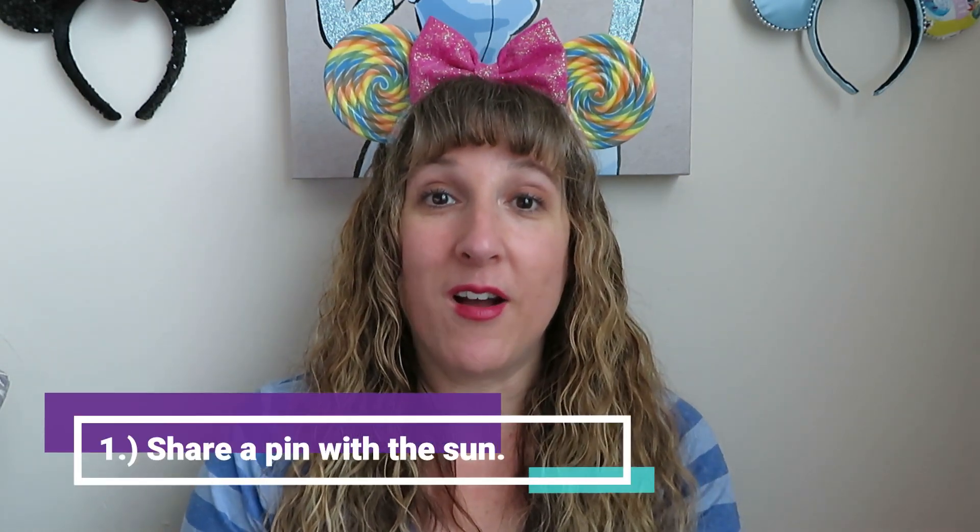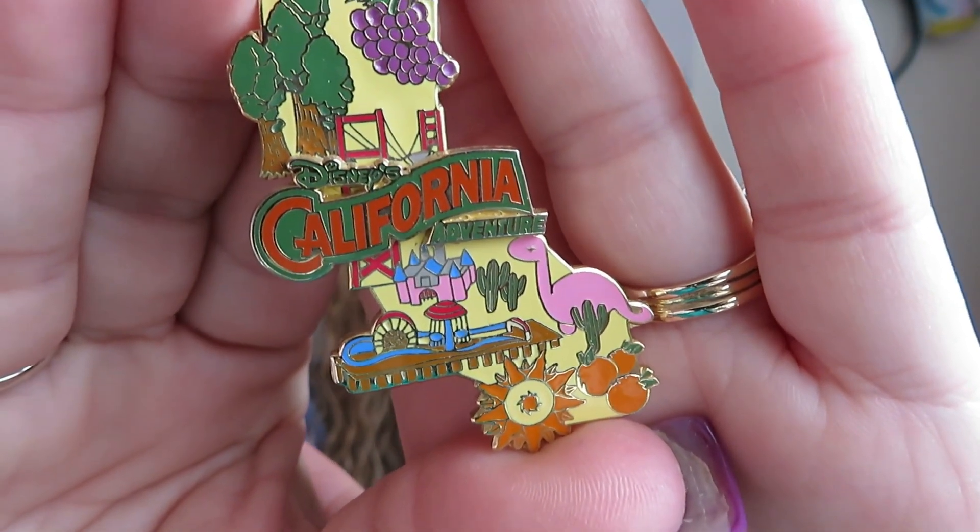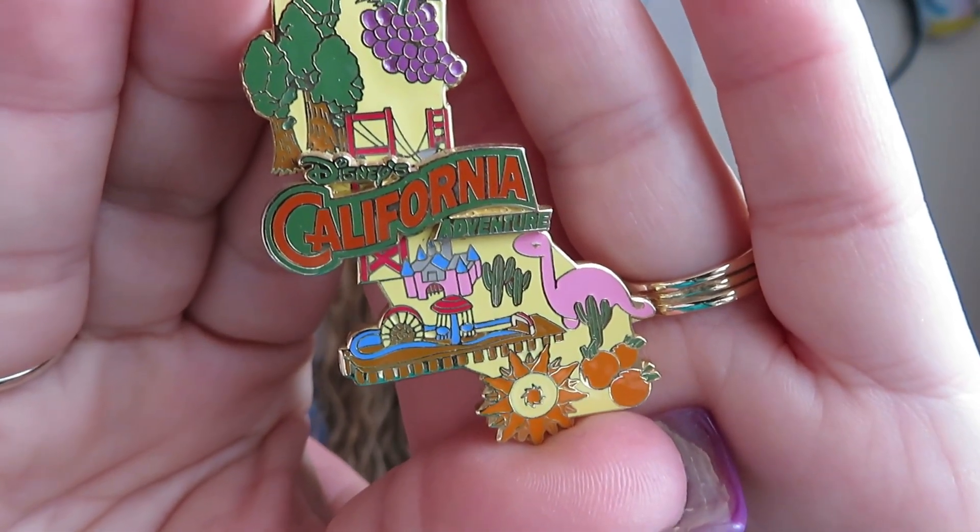Question one: Mr. Sun. Share a pin that has the sun on it. I selected this pin, which is my California pin. It's the only pin I have that actually has the sun on it. It's got a little sun down here at the bottom by the oranges and the orange groves. There you can see the sun at the very bottom of Southern California, near the oranges.